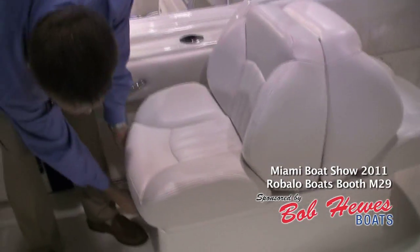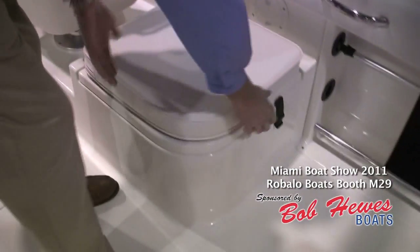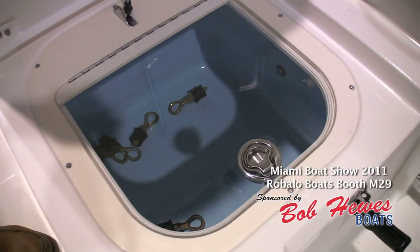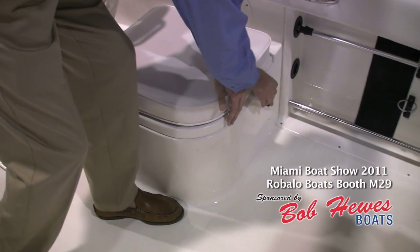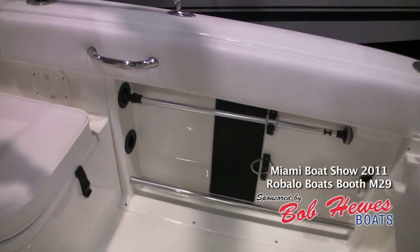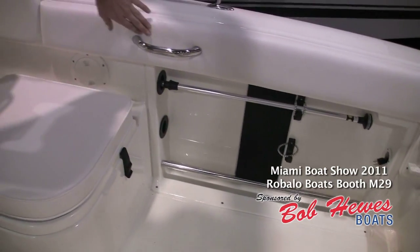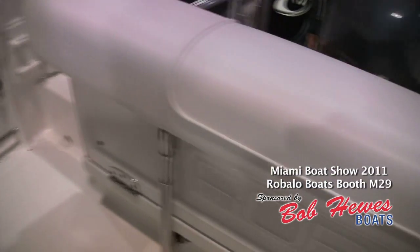Moving to the starboard side of the boat, we have a live well that's actually underneath this seat, so it's tucked up out of the way. Notice it's got a clear lid so you can monitor your baits. It's got blue gel coat and blue LED lights — a nice size live well for this size of boat. Also take notice of some of the fishing features: stainless steel toe rails here on the floor, and reel protectors to protect your reels when you're offshore. The boat also has bolster cushions around the entire boat, giving you extra protection and protecting your knees from getting bruised.